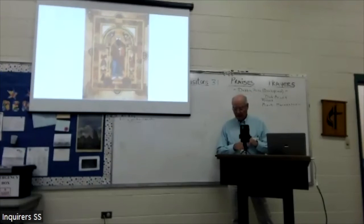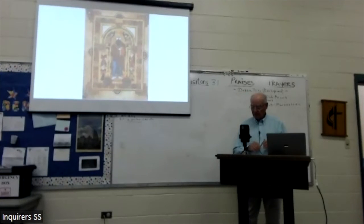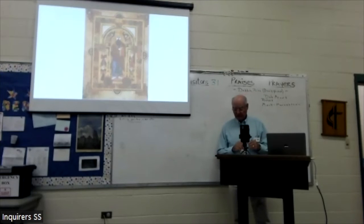Those of us who traveled to Iona with the Missional Wisdom Foundation found our journey, I think, as a pilgrimage — a spiritual journey. Thomas Merton says, 'Spiritual practice is about seeking the experience of presence' — an existential accessing of something at the heart of life.